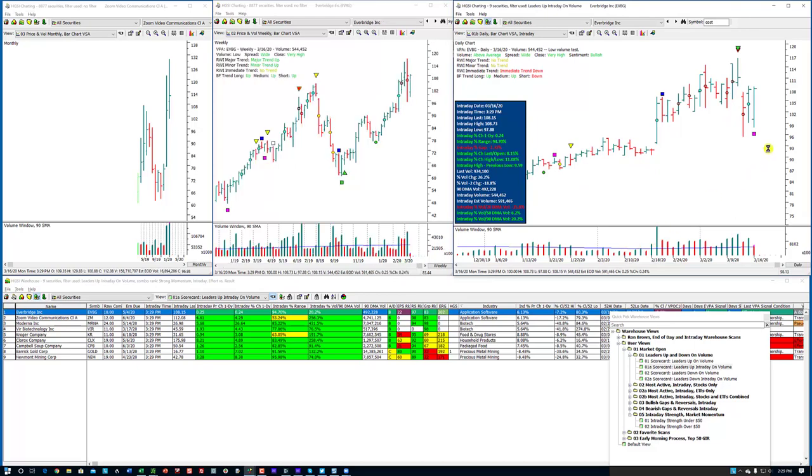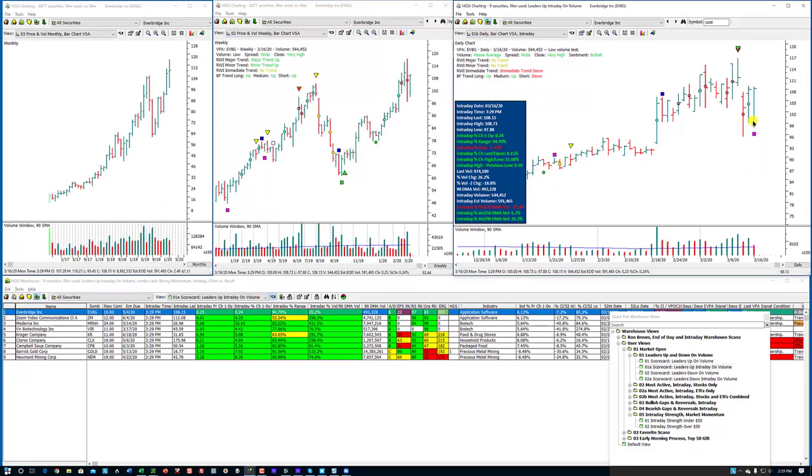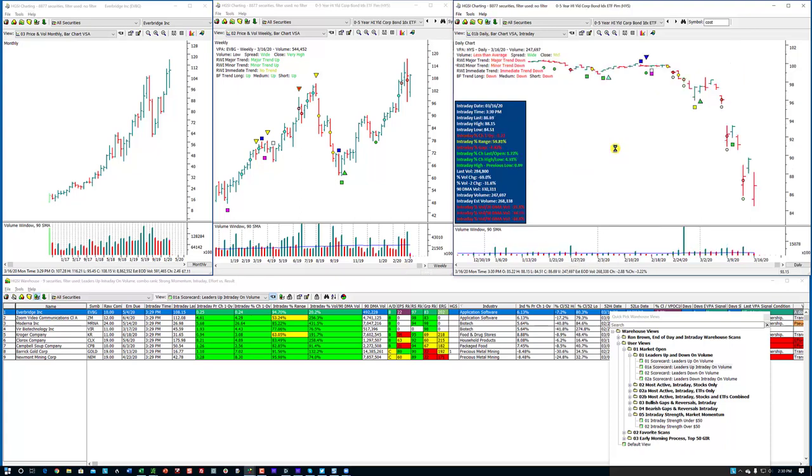Let's look at Everbridge. Everbridge is holding up very nicely today. You can see this was a gap down. This would come up in multiple intraday scans. It would come up in the scan — fan up with a gap down and then going back up. The gain: it gapped down 7.32%, the last divided by the open is 8.15%, and the change from the low divided by the high is 11%.